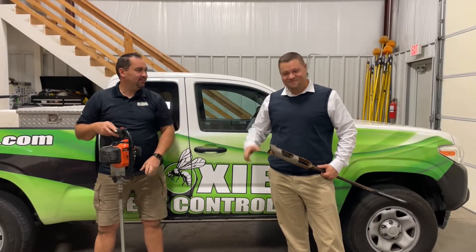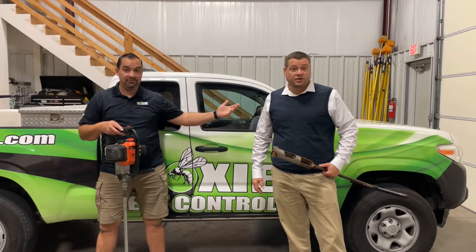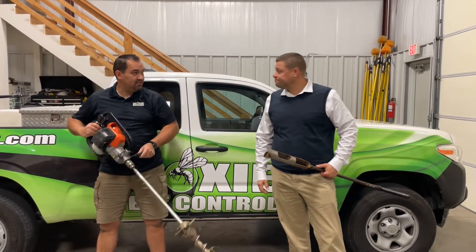Hi, welcome back everybody. Welcome to the show. We are continuing to talk about termites, talking termite and bait stations.